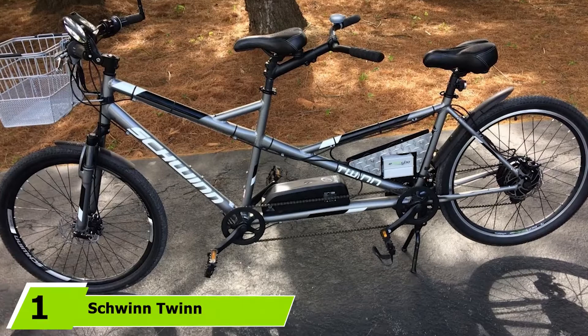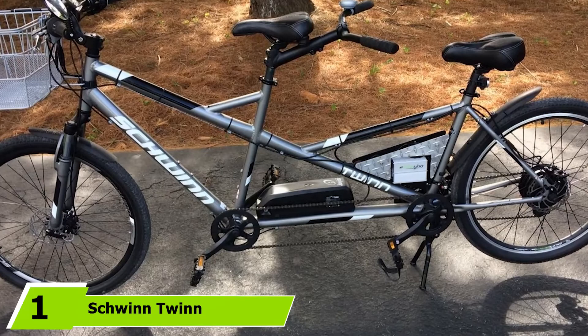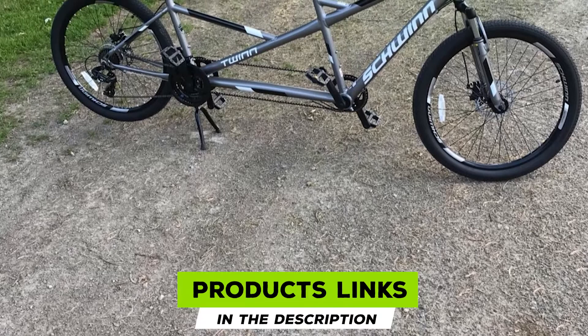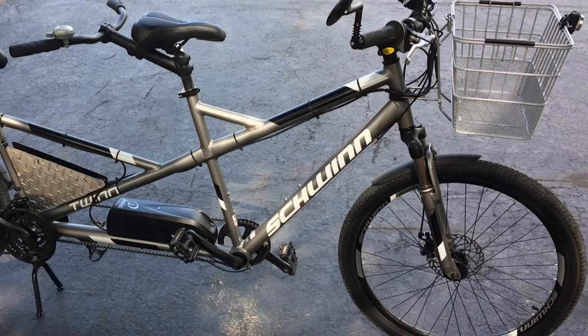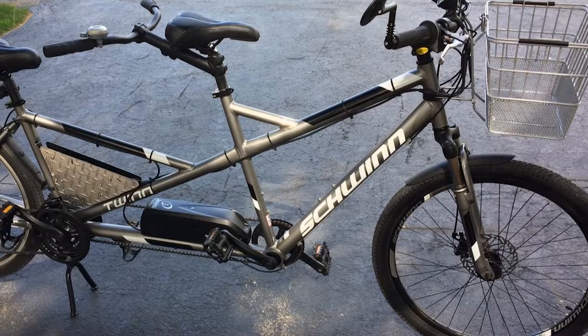At the first position of our list, we have the Schwinn Twin Tandem Wheel Bicycle. The Schwinn Twin Tandem Bicycle is ready to introduce you to the world of tandem cycling. The low step-through bar is easy to navigate for any size rider, and the aluminum frame keeps everything lightweight. You will enjoy the extra boost of speed inherent to tandem bikes on the two 2-inch-wide 26-diameter tires on a variety of terrain.